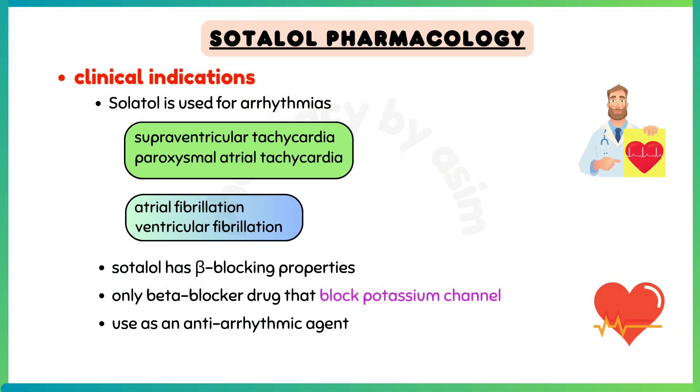Sotalol is used for arrhythmias, which includes supraventricular tachycardia, paroxysmal atrial tachycardia, atrial fibrillation, and ventricular fibrillation.